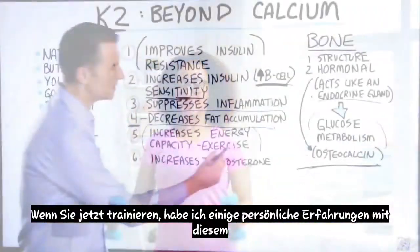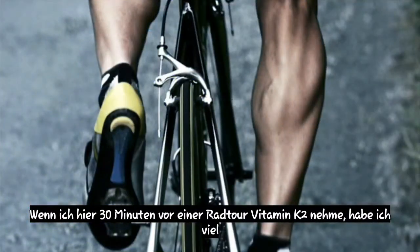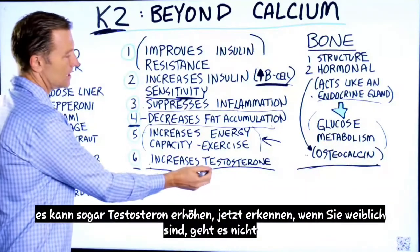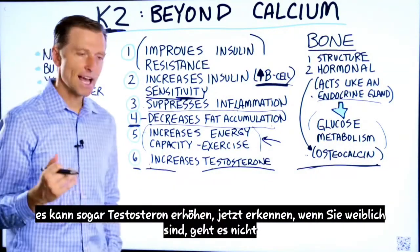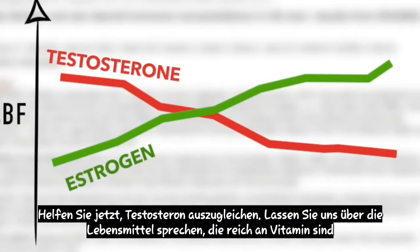I have some personal experience on this one. When I take vitamin K2 30 minutes before I go on a bike ride, I have much better endurance, especially going up hills. And number six, vitamin K2 can even increase testosterone. Now, if you're female, it's not going to increase testosterone beyond your normal levels — it's just going to help balance testosterone.